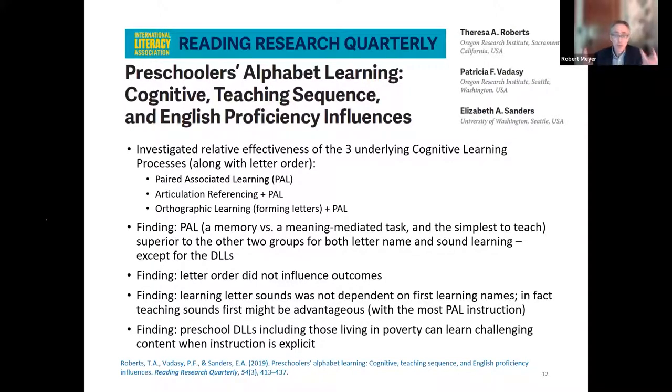In Study 2, they look at the cognitive learning processes — three different generic approaches. Explicit PAL instruction, which is a memory-based task, produced superior outcomes for letter name and letter sound learning over the other two groups, except for the dual language learners. They also tested letter order — there was no influence. Learning letter sounds was not dependent on first learning names. In fact, teaching sounds first might be most advantageous, especially with the most PAL instruction. Importantly, preschool children, including those living in poverty, can learn challenging content when instruction is explicit.